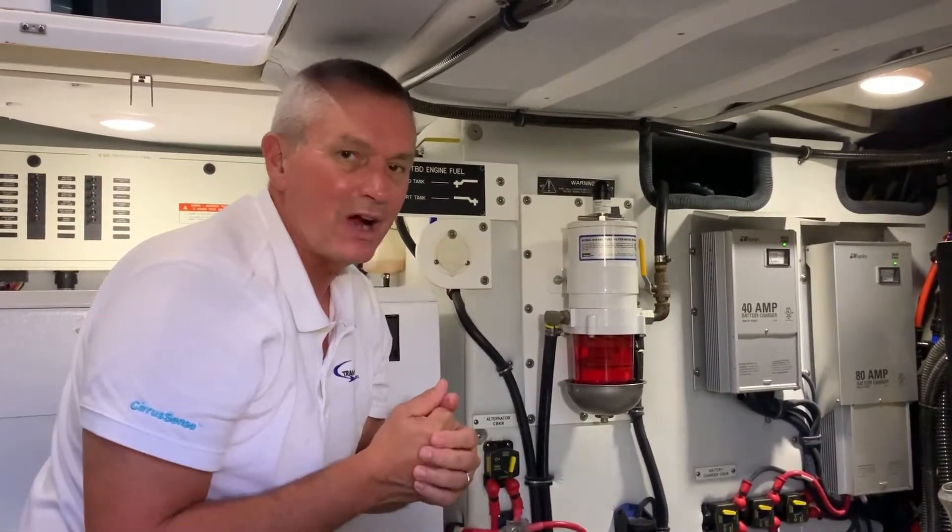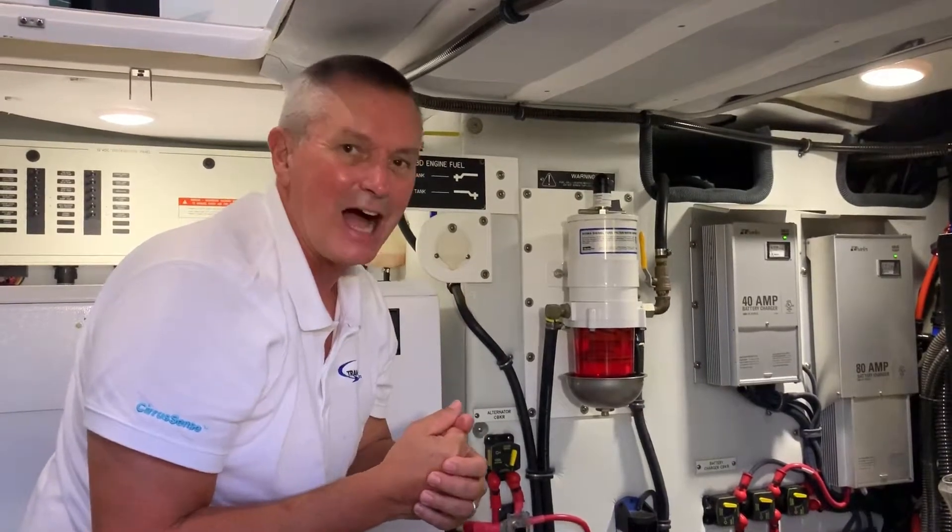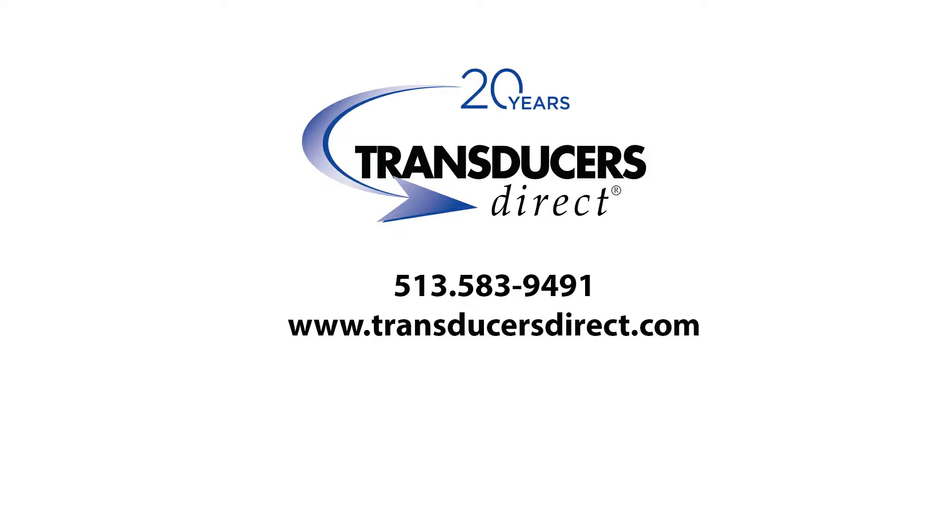For further information on the new wireless FF transducer, contact us at transducersdirect.com. Thank you.